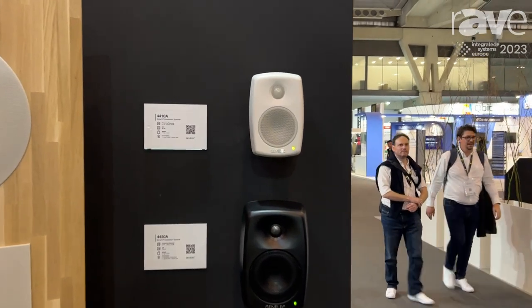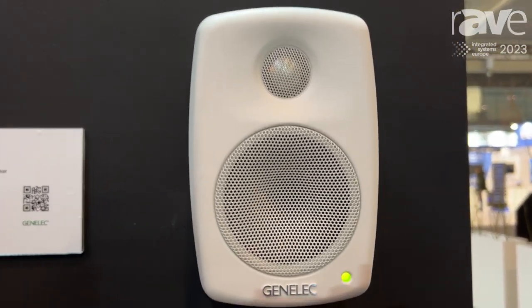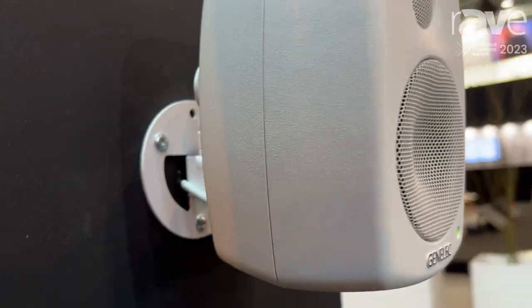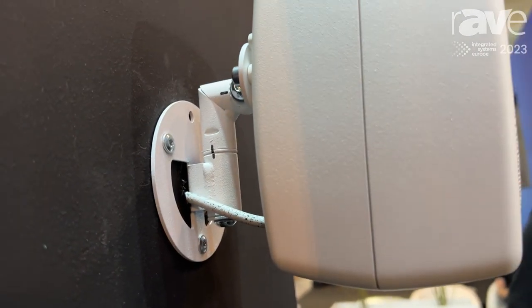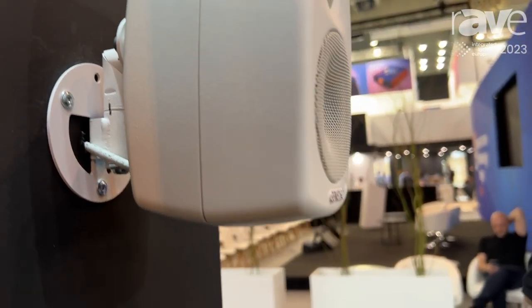Smart IP came about around 2020, where we took our existing AV portfolio and did something really interesting with it. We give you the ability to run all of these monitors, all these speakers, over a PoE Plus platform.